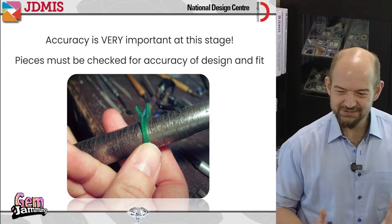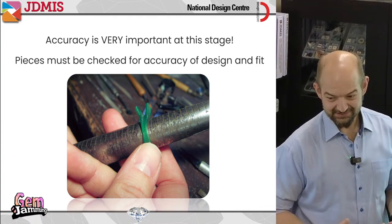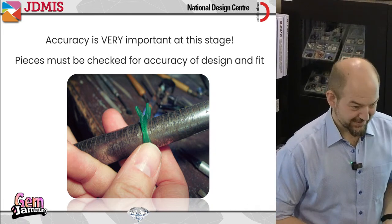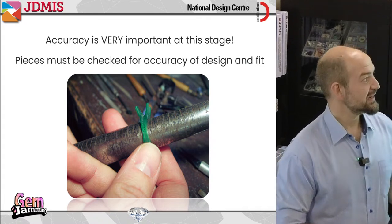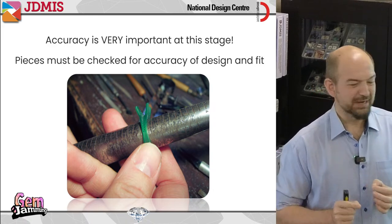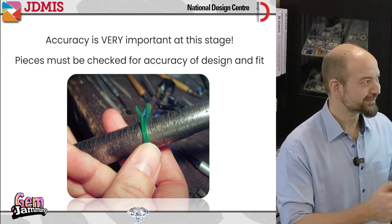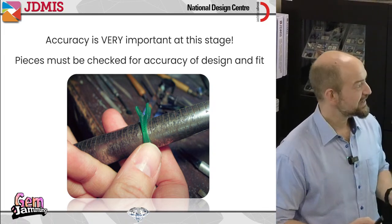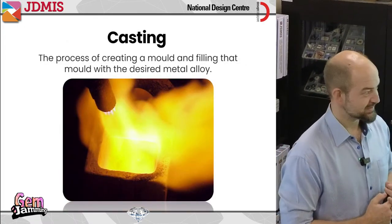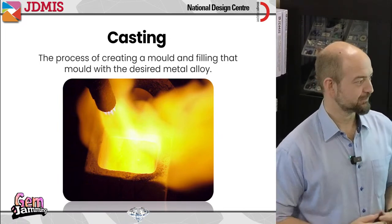So now that we've got the wax piece, what happens next? Typically somebody has to check it, because we're going to transform this into metal — the metal is expensive, we don't want to make a mistake. In a bigger factory the person in charge will double-check measurements and gemstone sizes, making sure everything fits. Now is the time to fix problems. If it looks good, they take it to the next step: create a mold, melt metal, pour it into the mold, and create the metal piece.